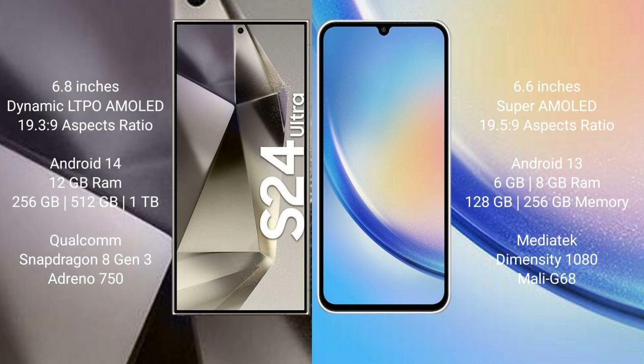Samsung Galaxy S24 Ultra comes with 12GB RAM and 256GB, 512GB, or 1TB internal storage, a Qualcomm Snapdragon 8 Gen 3 processor, and GPU Adreno 750.